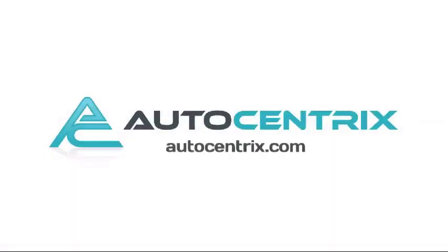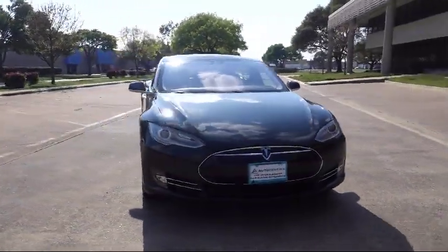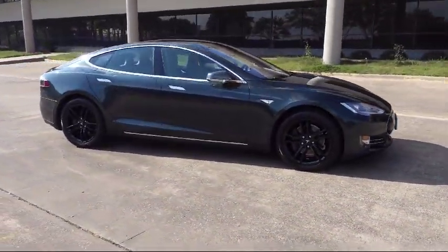Welcome to AutoCentrics, a premier dealer serving the greater Dallas area. Here's a look at one of our quality pre-owned vehicles that comes equipped with steering wheel controls, electronic stability control, and parking sensors.